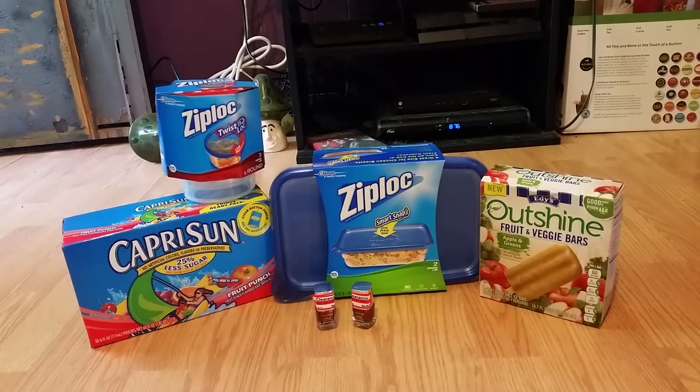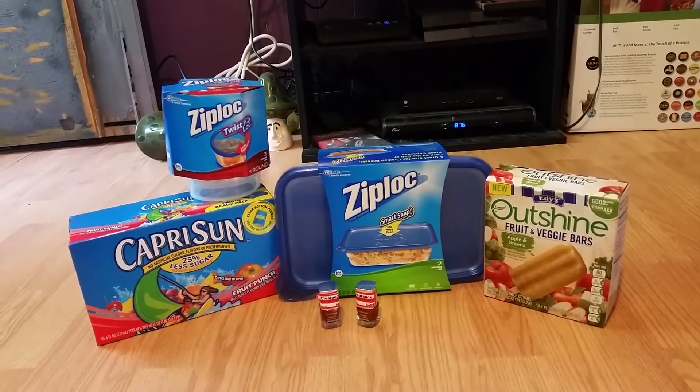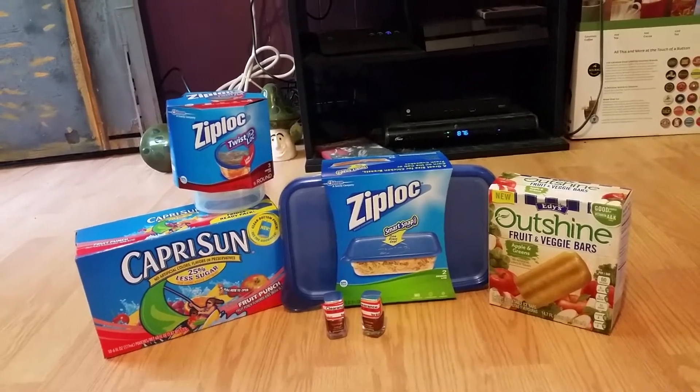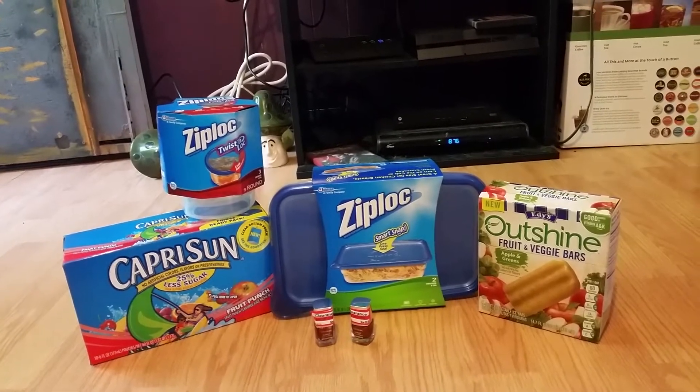And finally, I applied two of the $0.50 off any Ziploc products, making each product $2.09. My final total was $8.50. I saved a total of $5.40.